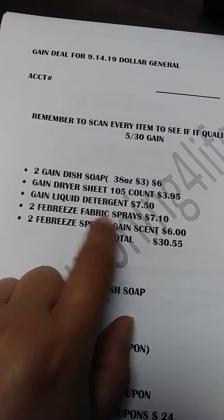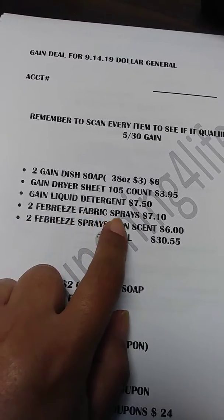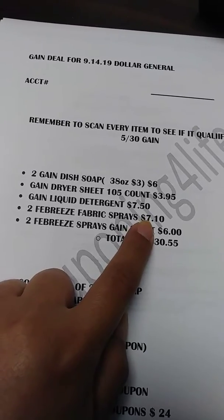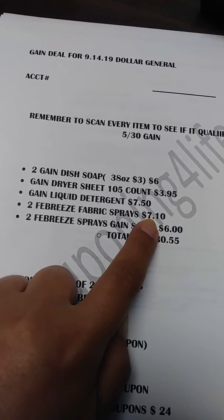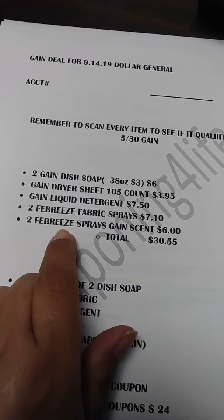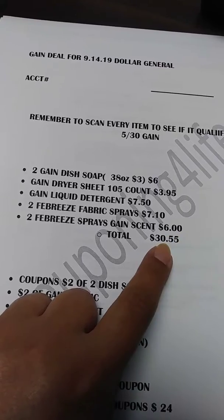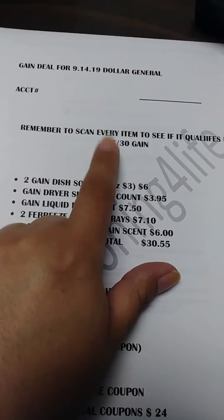Then I'm going to use a digital coupon for two fabric sprays — they're $3.55 each, so two of them is $7.10. And I'm going to use a paper coupon for two Febreze sprays in the Gain scent. The total is going to be $30.55.